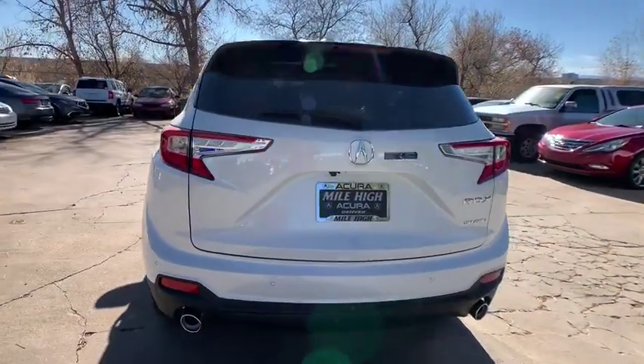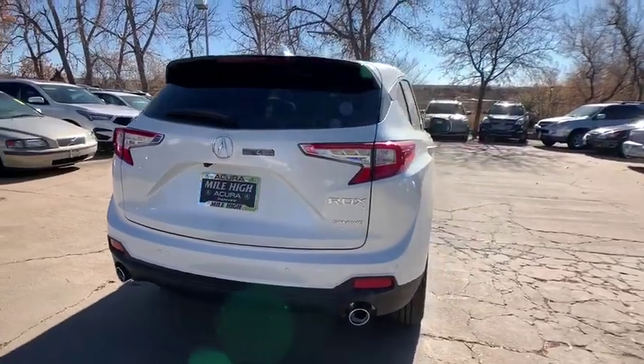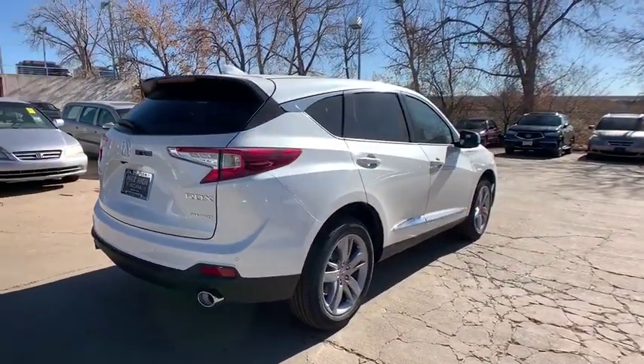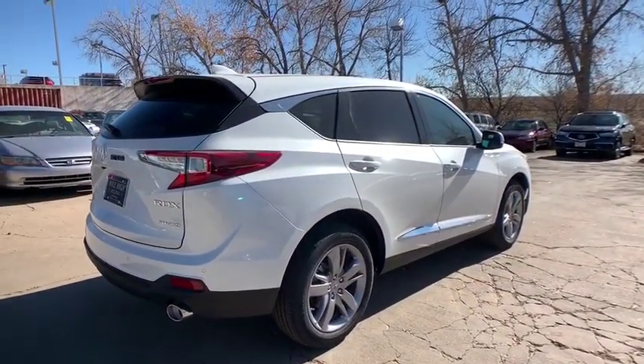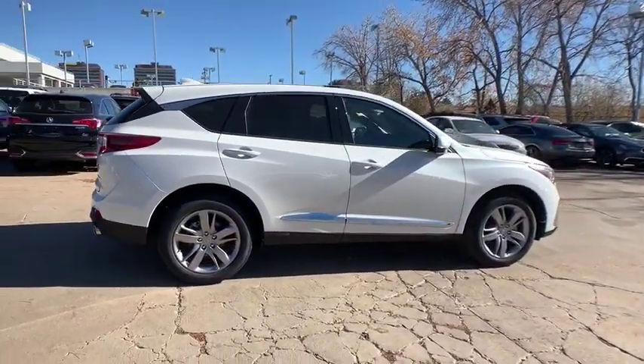Keyless entry, lane departure warning, stability control, traction control, backup camera, power liftgate, power passenger seat, steering wheel audio controls, navigation system, all-wheel drive, anti-lock braking system.